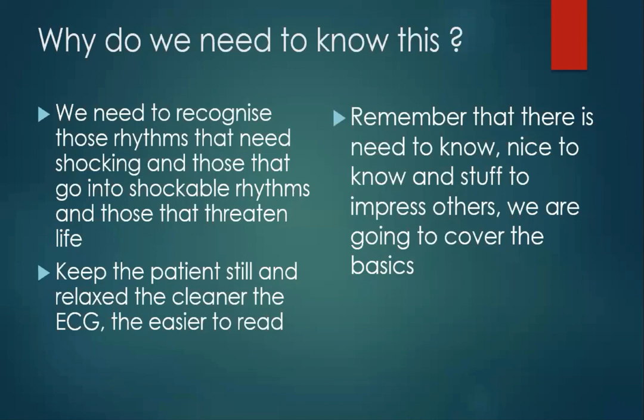Later on there are going to be 26 different heart rhythms that I'm going to talk you through, which are all in the book, which is a free download. You can actually have it on your mobile phone as a ready reference, so you can do pattern recognition in the back of the ambulance. Important when we're trying to get an ECG: because the ECG picks up muscle movements, we need to keep our patient as still and as relaxed as possible. The cleaner the ECG, the easier it is to read.